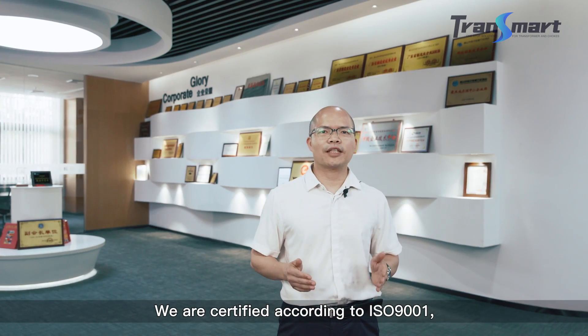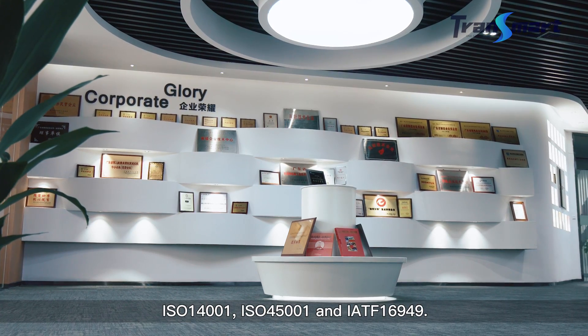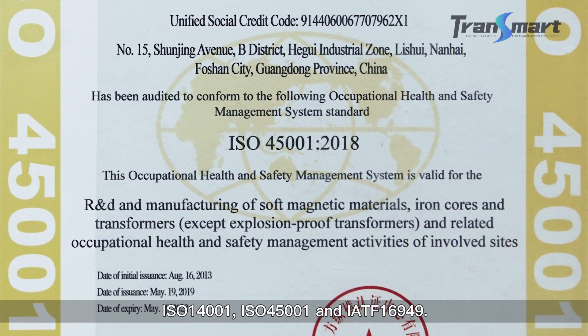We are certified according to ISO 9001, ISO 14001, ISO 45001, and IATF 16949.